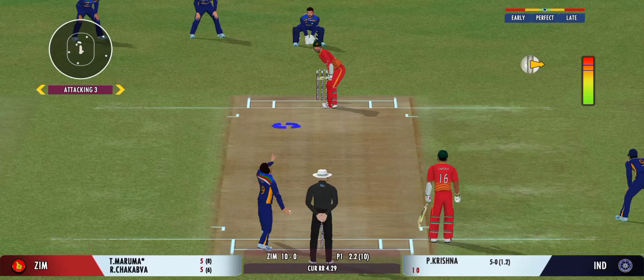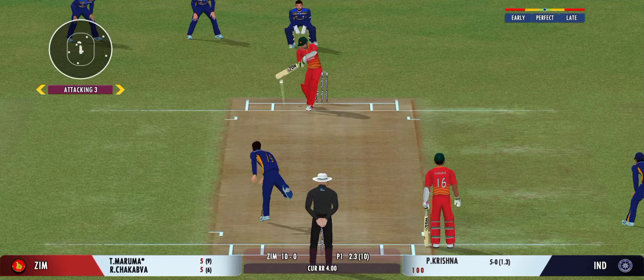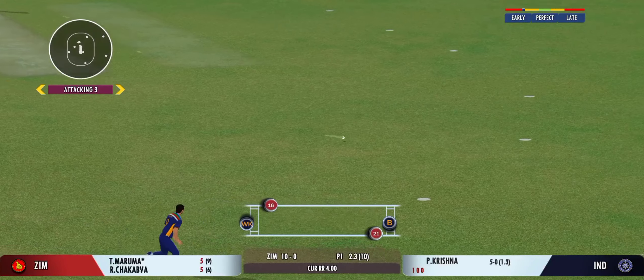Greetings everyone. We have both the captains and the match referee for the toss. The captain has won the toss and selected to field first.